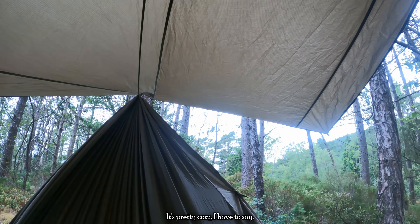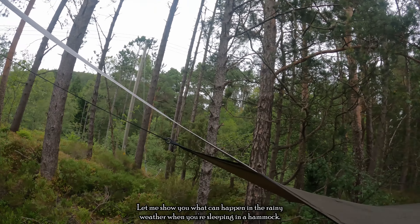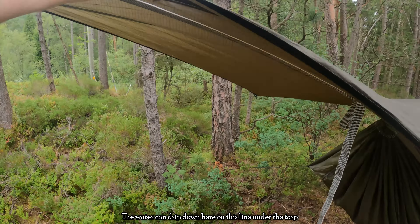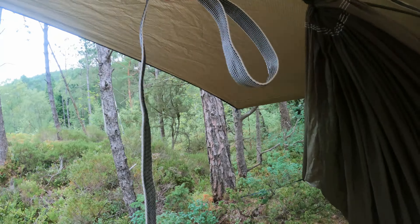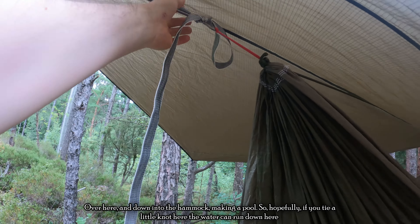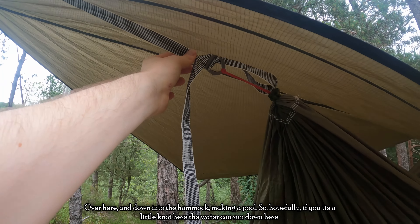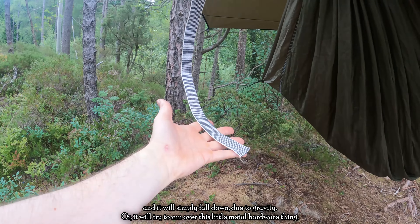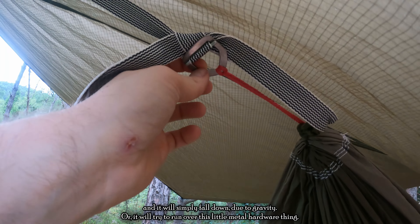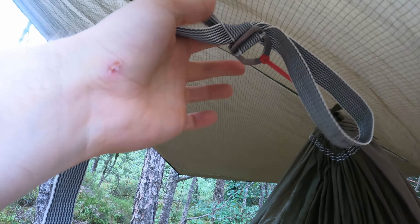It's pretty cozy, I have to say. Let me show you what can happen in rainy weather when you're sleeping in a hammock. The water can drip down the line under the tarp and down into the hammock, making a pool. So hopefully if you tie a little knot here, the water can run down and fall due to gravity, or it will try to run over this little metal hardware piece and just drip down from there. That's the logic at least.